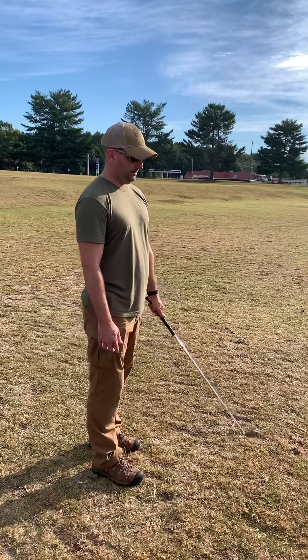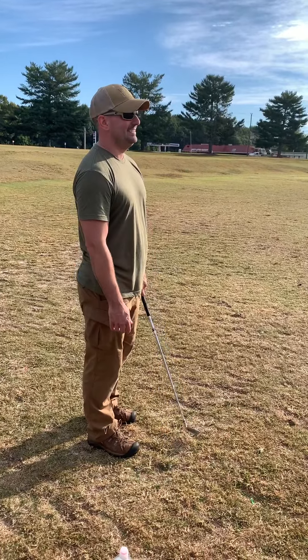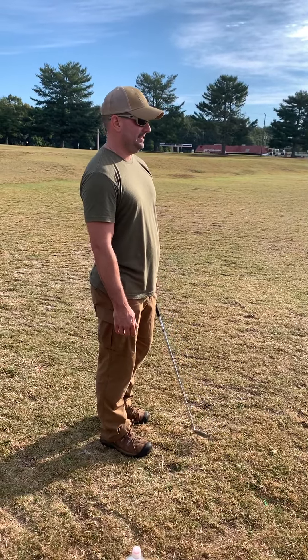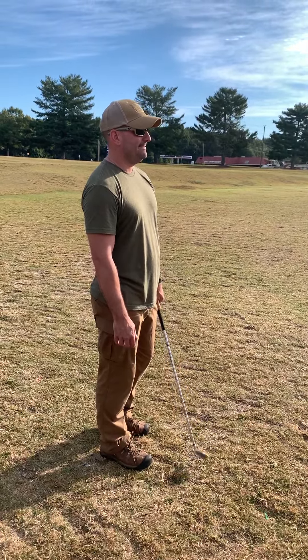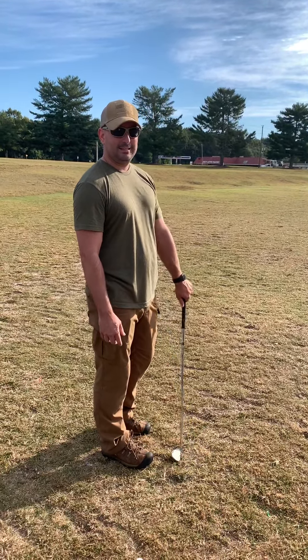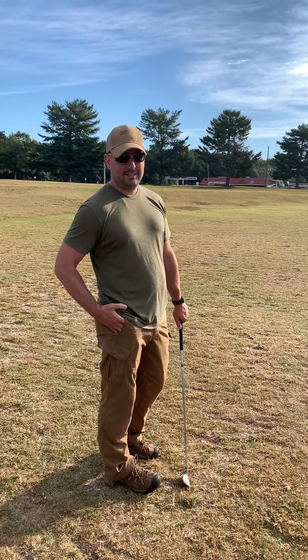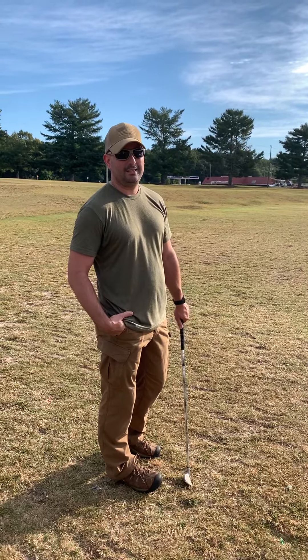Greetings all. This is the Ancient One with my student, James. He's a helicopter pilot and instructor. And what, in your words, James, what are the similarities for instructing, piloting, and learning golf?